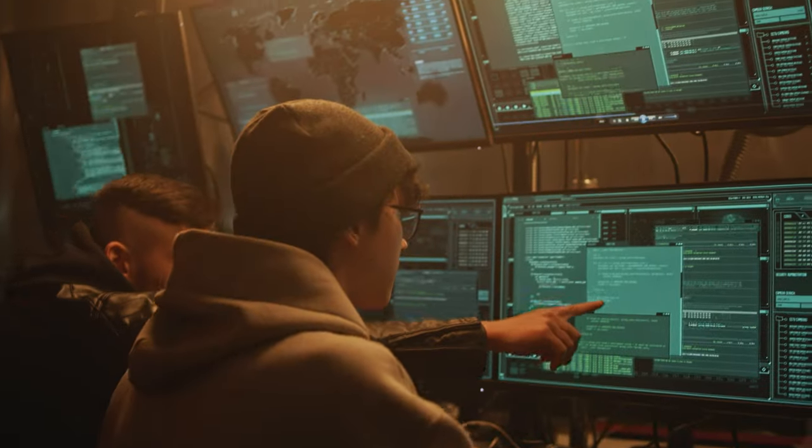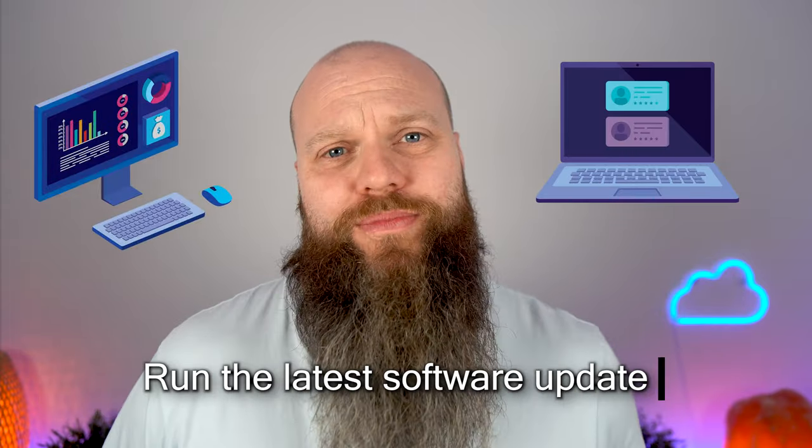One of the ways to help keep your business out of the clutches of hackers is to make sure that all your computers and laptops are running the latest software updates, but I see a lot of people struggle with this. Did you know you can update all your computers and laptops right within Microsoft 365? That is what today's video is all about.